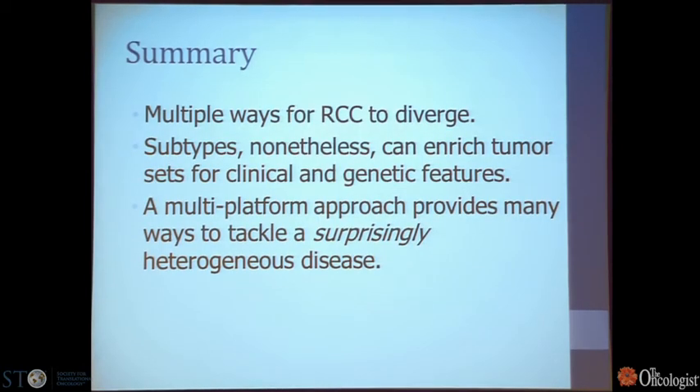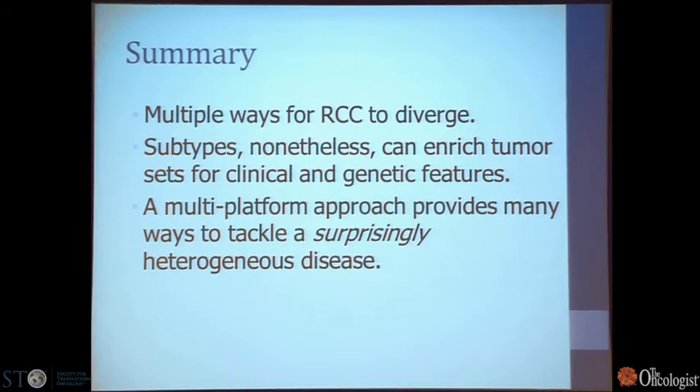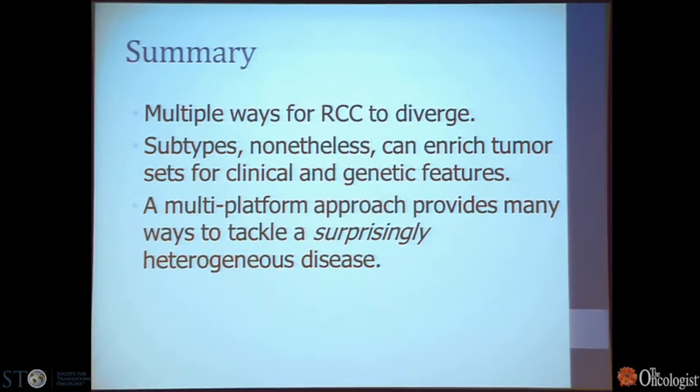To summarize: there are multiple ways for renal cell carcinoma to diverge. Subtypes can enrich tumor sets for clinical and genetic features. A multi-platform approach with genetics, molecular biology, and imaging will give us many ways to tackle what is, surprisingly, a very heterogeneous disease.